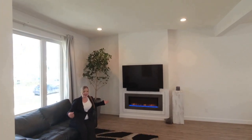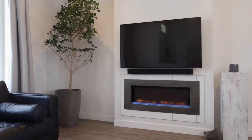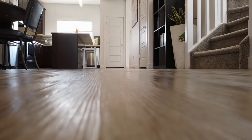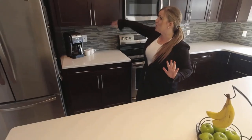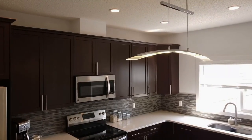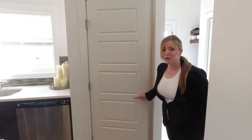Stepping into this home you're greeted with a huge entryway, a closet for all your shoes and coats, and then this open concept, meticulously maintained, completely upgraded half duplex. This main floor includes luxury vinyl plank, stainless steel appliances, upgraded extra tall cabinets, and extra thick quartz on this huge island with pull-out drawers, soft close, and a few other hidden gems like LED lighting on top.